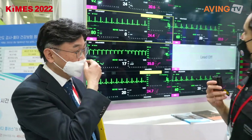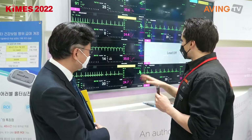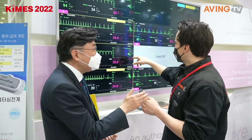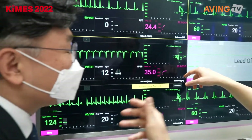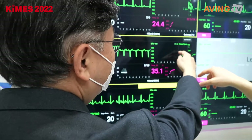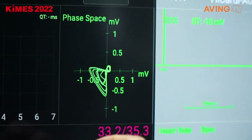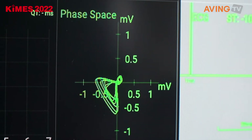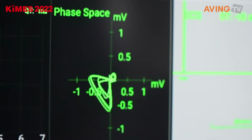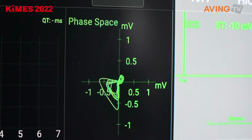There's a lot of information on here. What is this? It's a face space — it shows morphology. If something is abnormal, you can see a really abnormal morphology here. Nurses and clinicians can immediately recognize that the heart rhythm is something wrong, so that's what the face space is good for.